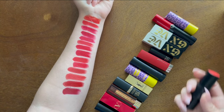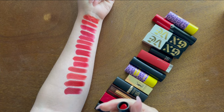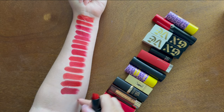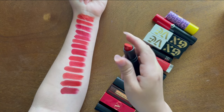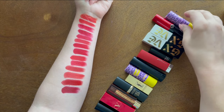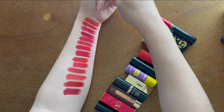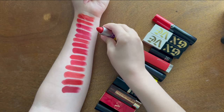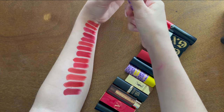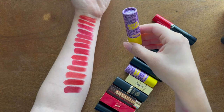The new Sephora bullet lipstick in shade 16 is more of an orange-red — it looks very orange when swatched next to the others but I really like this color and I'm keeping it. The Lime Crime Soft Touch in Sunset Dance is also way more orange than expected — it's that is-it-orange-is-it-red situation. I love this formula and I'm keeping it.